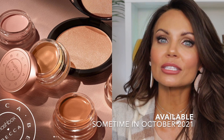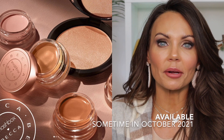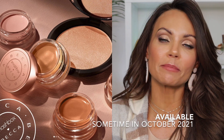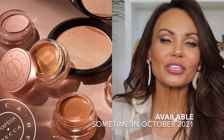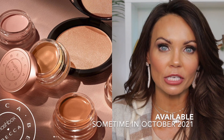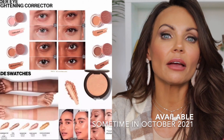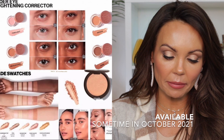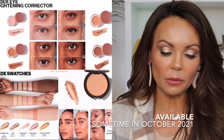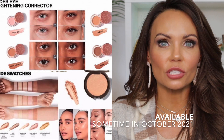Next, we have some beauty news from Becca. As we all know, Becca announced in early spring that they were going to be closing down. Well, somehow Smashbox decided to come in and save the day. You can buy some of your favorite products from the Becca line on the Smashbox website starting sometime in October. It looks like you'll be able to buy the Shimmering Skin Perfector Pressed Highlighter and also the Under Eye Brightening Corrector with new shades — so for those that love those products, they're still going to be available.